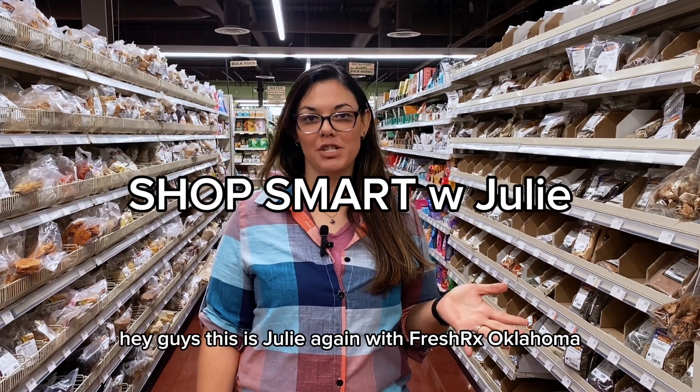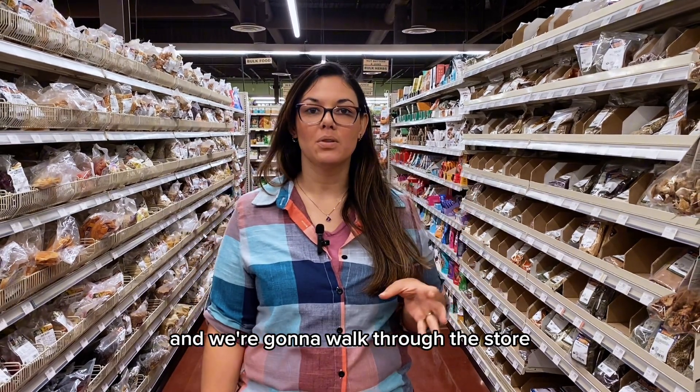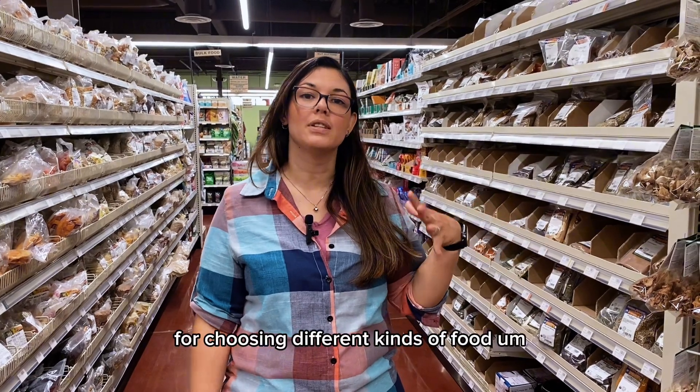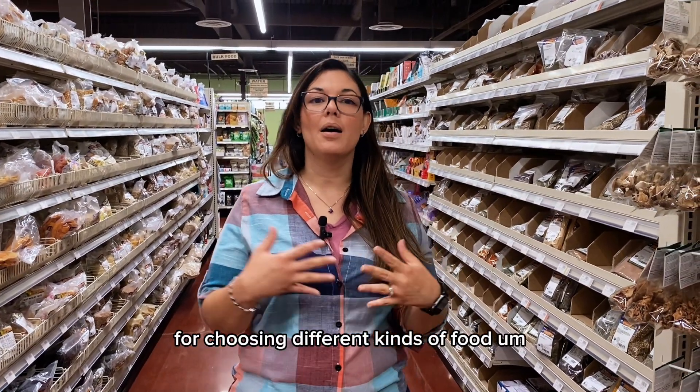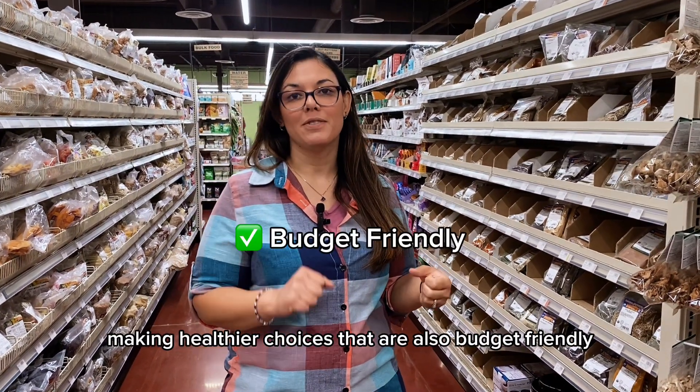Hey guys, this is Julia again with Fresh Rx Oklahoma. We are today at Natural Grocery Store and we're going to walk through the store trying to teach you some of the tips and tricks that we have for choosing different kinds of food, so we can help you make healthier choices that are also budget friendly.